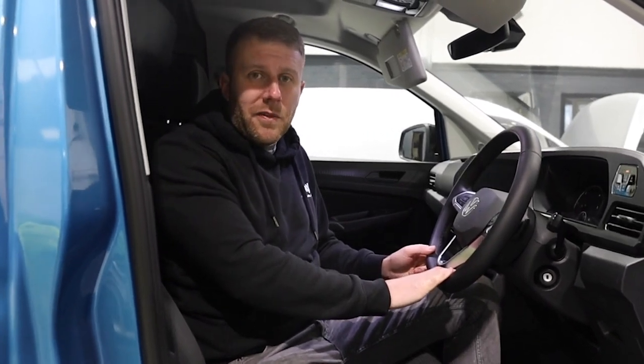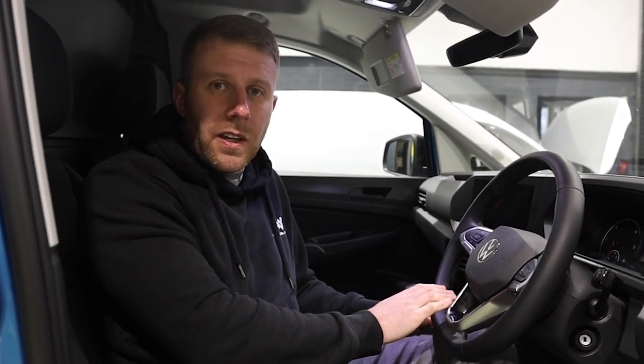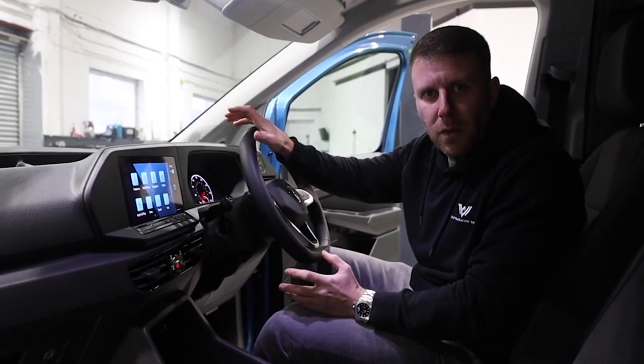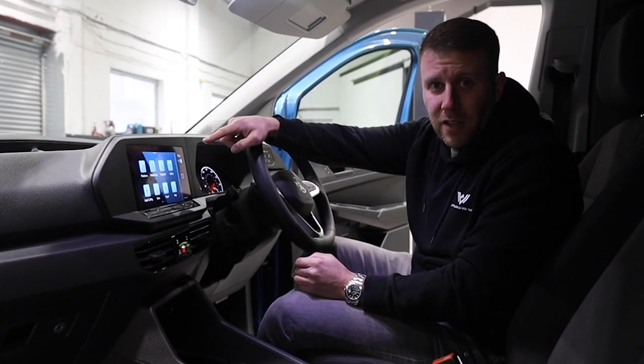All models now benefit from this very nice and much improved multifunction steering wheel with everything on there for your adaptive cruise and your volume buttons for the radio — much needed nowadays. The next thing I like about this van is the infotainment system. As standard, they come with a 6.5 inch screen with an optional 10 inch screen. This is the optional 10 inch screen.